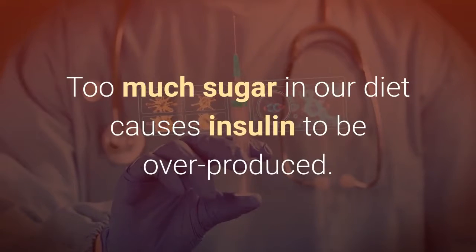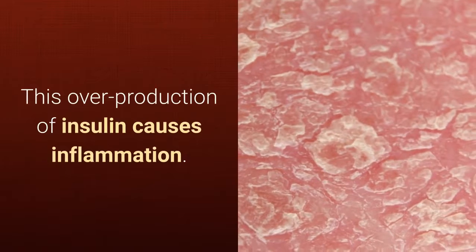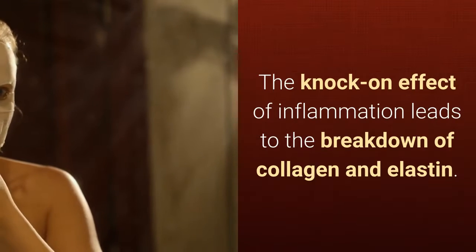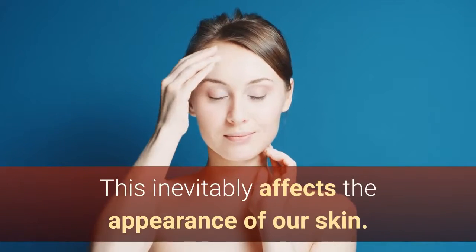Too much sugar in our diet causes insulin to be overproduced. This overproduction of insulin causes inflammation. The knock-on effect of inflammation leads to the breakdown of collagen and elastin, which inevitably affects the appearance of our skin.